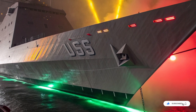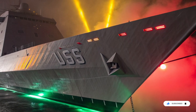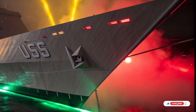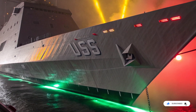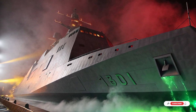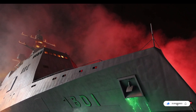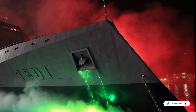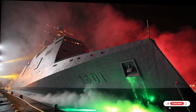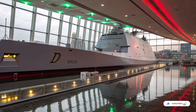Inside its steel skin beats an engine system unlike any destroyer before it. The USS Zumwalt uses an integrated electric propulsion system, essentially turning the entire ship into a floating power station. Its gas turbines generate electricity not just to move the ship, but to power every system on board. With nearly 78 megawatts of power, it has more electrical output than many small towns. Energy can be redirected instantly from propulsion to weapons, sensors, or future systems that haven't even been invented yet. The ship can sprint at speeds of over 30 knots, yet cruise efficiently for long missions, silently gliding through contested waters.